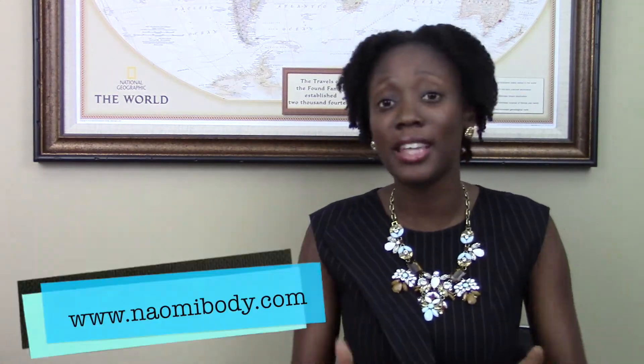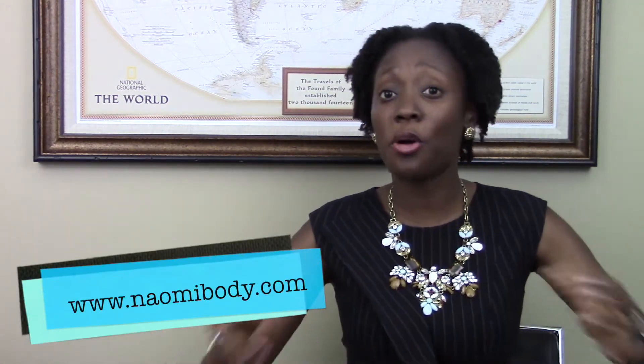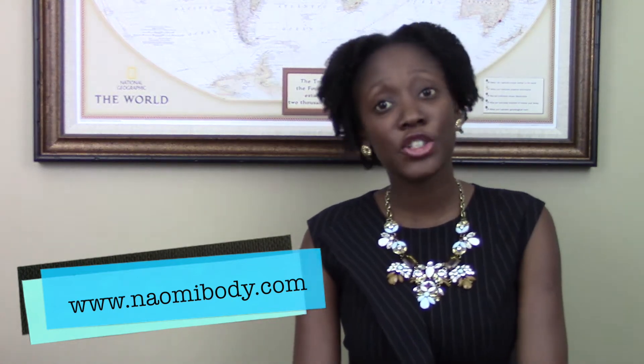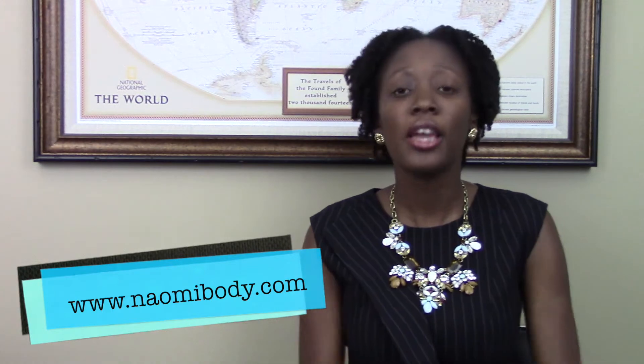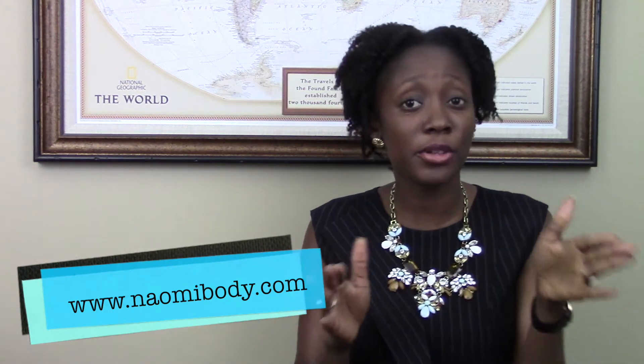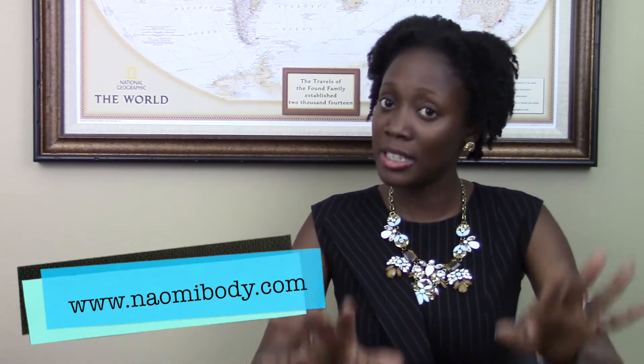Hey guys, it is Lemmy here and I am here for some exciting news. Today I finally decided to let you guys know all about Naomi Body. Some of you guys have been wondering whether the site was live yet — and the site is live, it's been live. Please feel free to go over and visit the website and see what we have to offer. We'll be adding a few more products in the coming weeks, maybe a month or two. We're just in the testing phase right now.